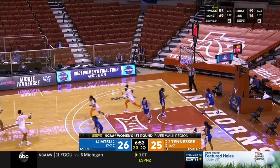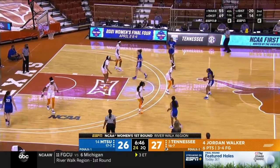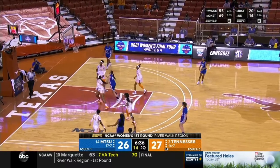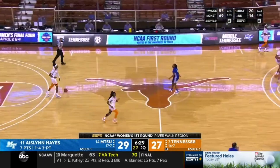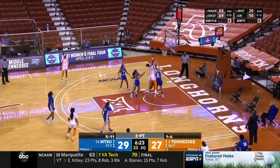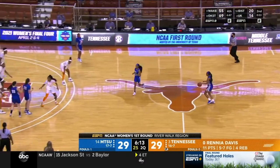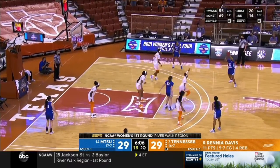Walker with the Euro step across her body, beautifully finished. Tennessee switches to a zone defense where it should be easier to not allow dribble penetration inside — they simply couldn't do it in man-to-man with their bigs. Aislinn Hayes buries a three! After a cold start from downtown, Middle Tennessee has begun to hit their attempts. The put-back is good — Reniyah Davis with the follow. Tennessee averages just over 16 offensive rebounds per game.